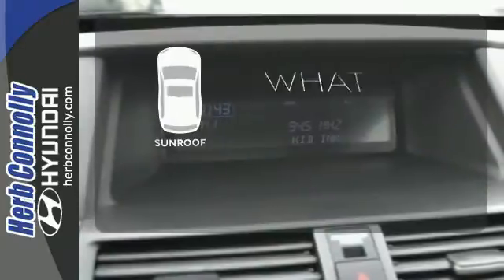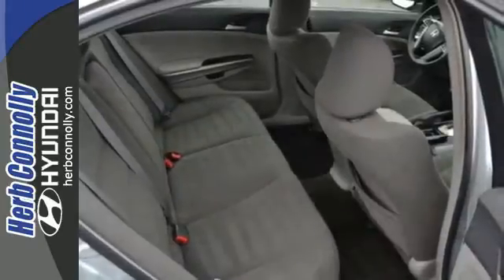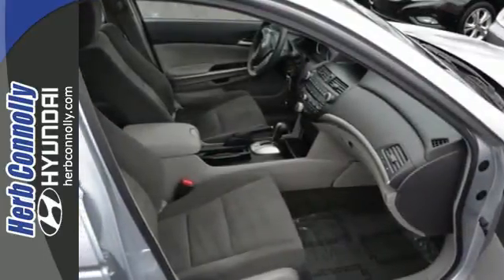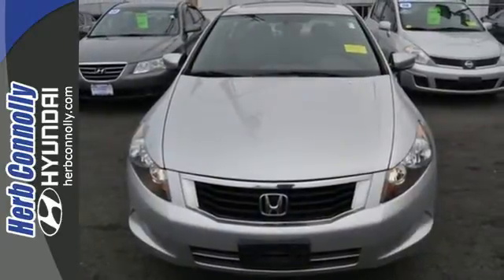The sunroof gives you fresh air for your drive. The Accord's unsurpassed engineering and reliability give the Accord a longer life and lower cost of ownership, making it one of the most desired cars in its class. Test drive it today.